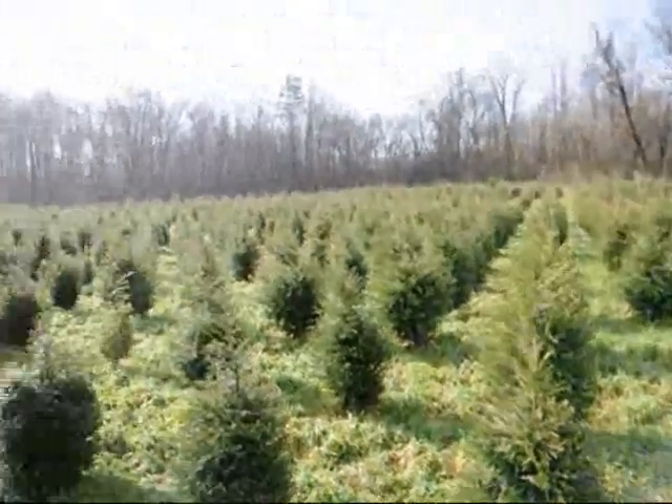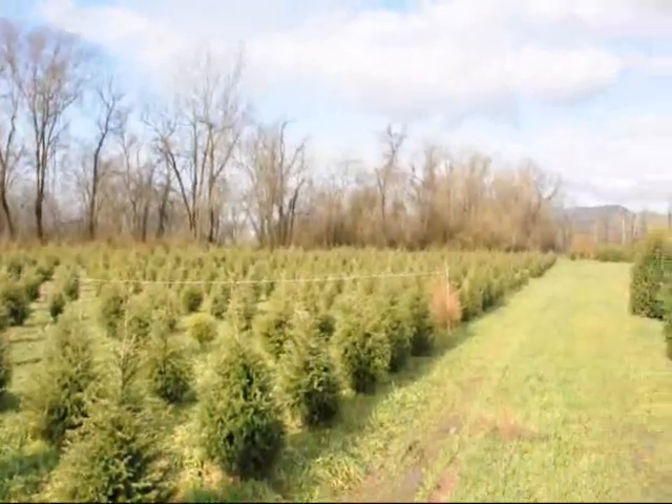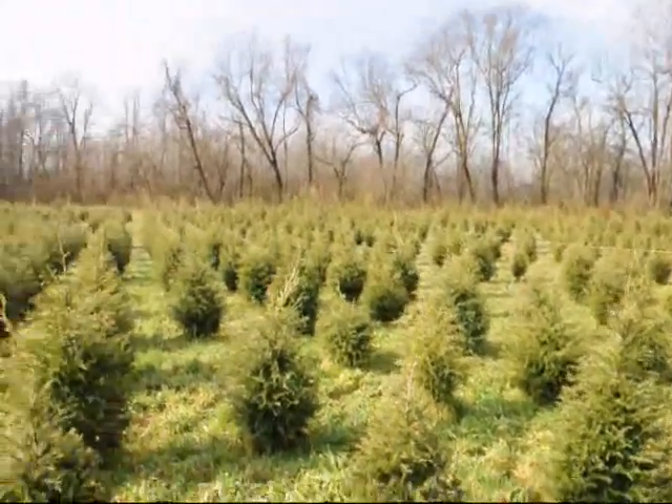We are not going to run out of 3 foot hemlocks. It looks like about 2,000 in this field. Just give us a call at 215-651-8329 and we can dig a bunch of these for you.